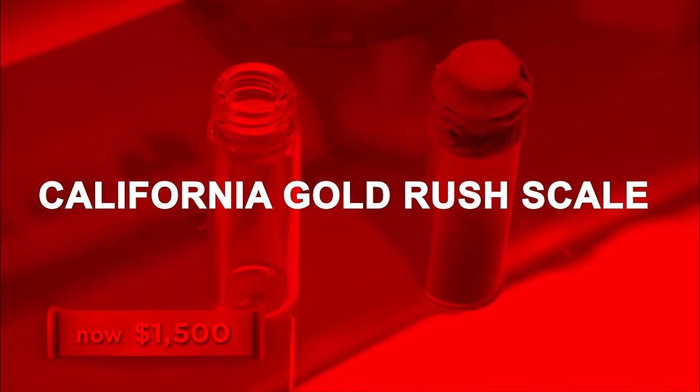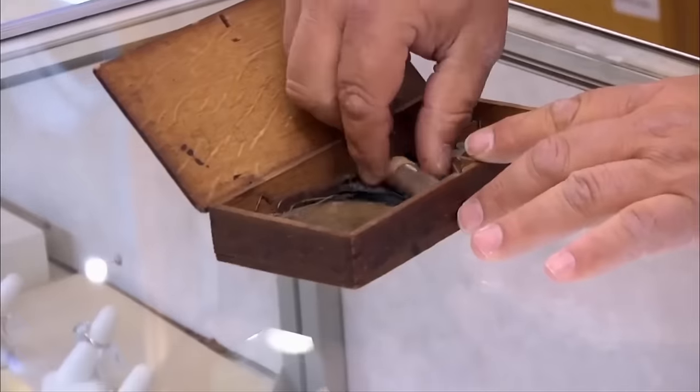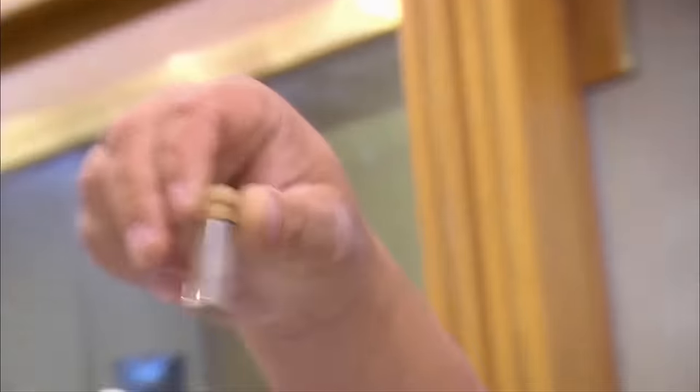California Gold Rush Scale. In this episode a customer named Chris brought in an old scale and some gold from the California Gold Rush. Chris thought the scale was worth $1,500 because of its history, but Rick disagreed, saying it wasn't worth much because of its condition.